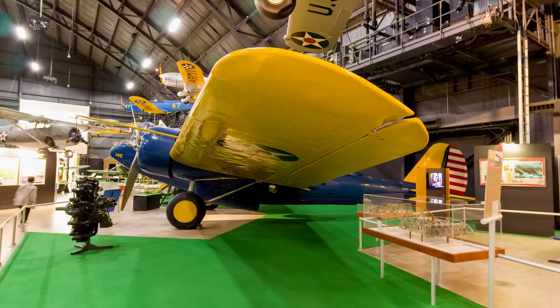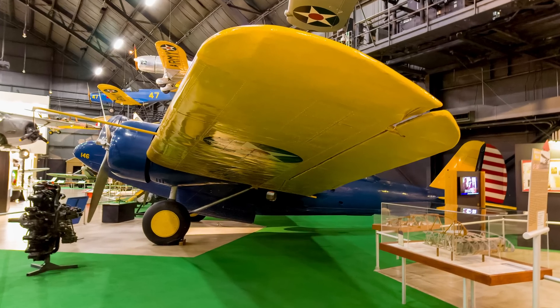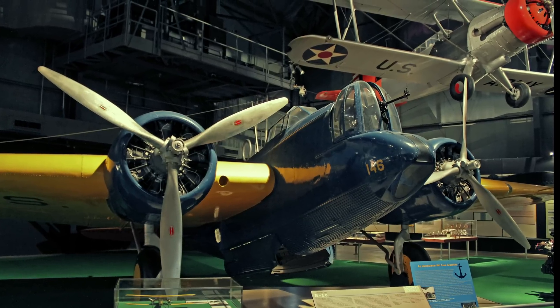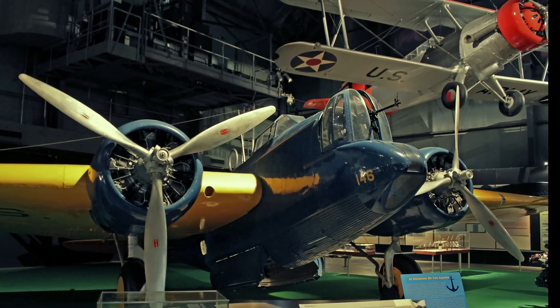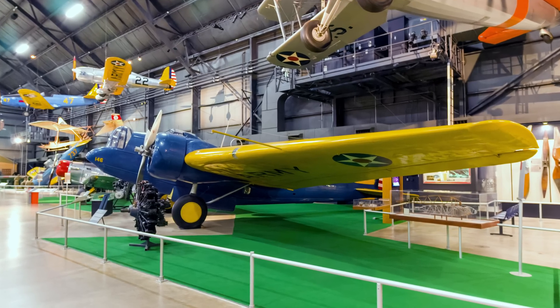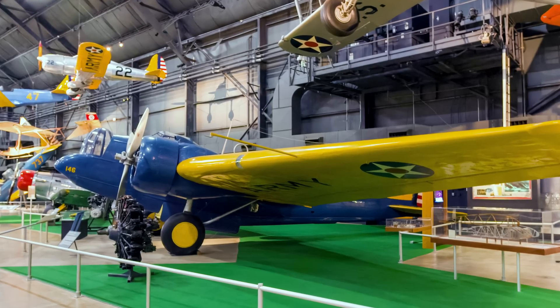Martin's B-10 served between 1934 and the late 1930s and was the first modern all-metal monoplane bomber produced in quantity. It featured such innovations as retractable landing gear, a rotating gun turret, and enclosed cockpits. The B-10's advanced design made it 50% faster than contemporary biplane bombers and as fast as most fighters.